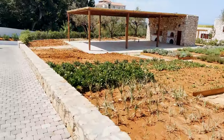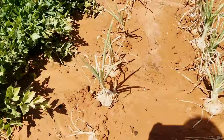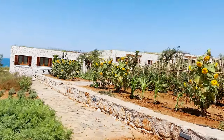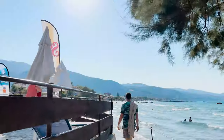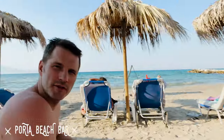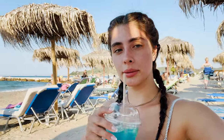How cute is this garden — they're growing fresh onions, beautiful sunflowers, and tomatoes. It's Wednesday evening and we are at Porto Beach Bar. I ordered the Venue de Dune.